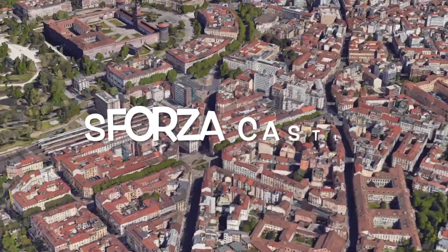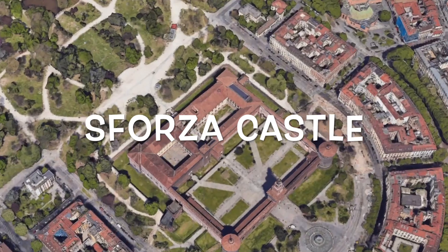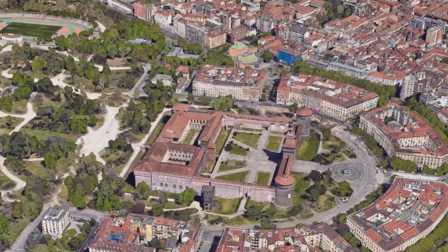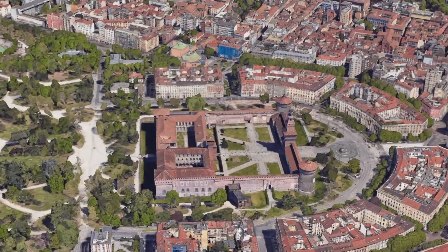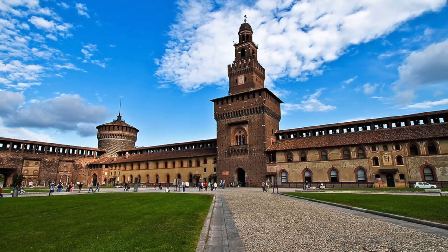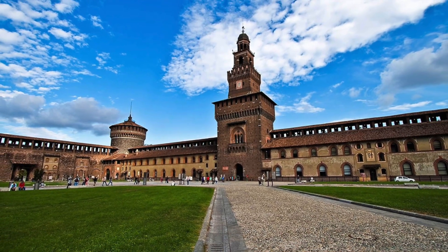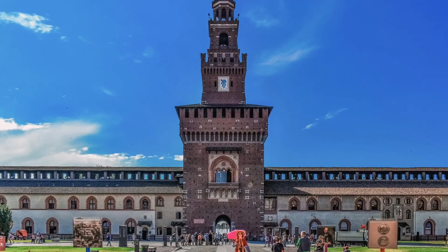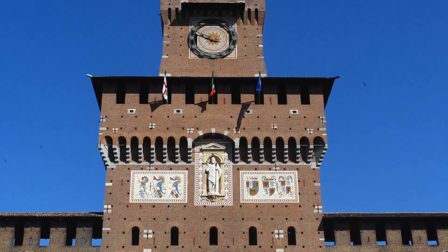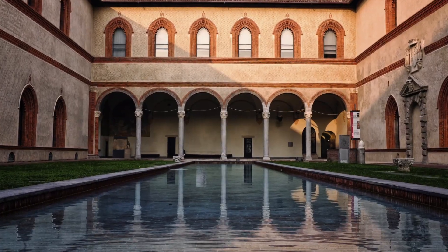Third place: Sforza Castle, where history and majesty converge. Venture into the past at the Sforza Castle, a living testament to Milan's medieval legacy. Once a fortified fortress, it now houses a treasure trove of museums and galleries. Explore its imposing towers, stroll through its serene courtyards, and lose yourself in the stories whispered by its ancient walls.